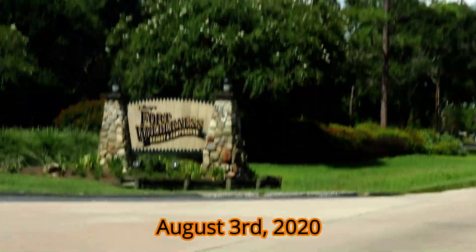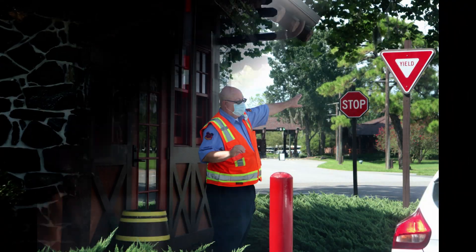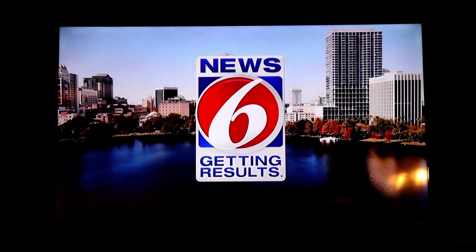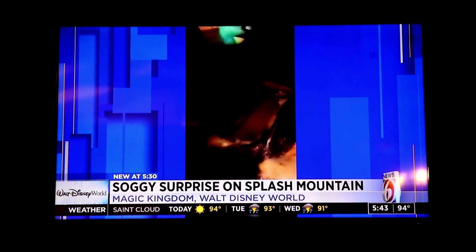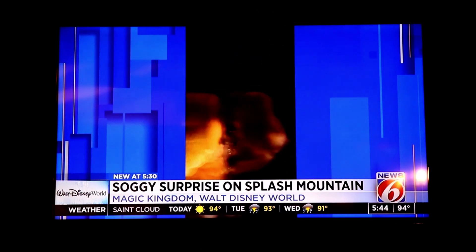Yep, we headed to the cabins for our return trip to Walt Disney World, hoping that the breaking news on TV wouldn't be an omen for the rest of our trip. Proof not everything goes as planned, even at the Magic Kingdom.